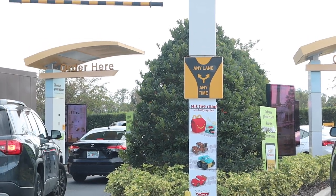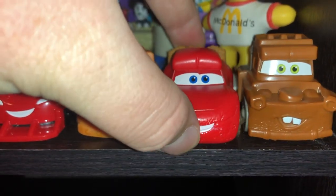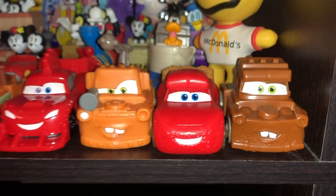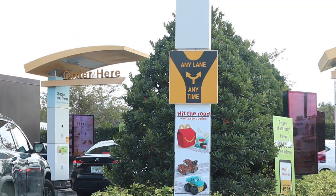We're pulling up to the drive-thru now. As you can see, they just wrapped up doing the Disney Cars on the Road from the Disney Plus series Happy Meal toys. I was able to get all eight of those — I'll have to do a video about that sometime. But we are here for the Happy Meal Halloween buckets today.